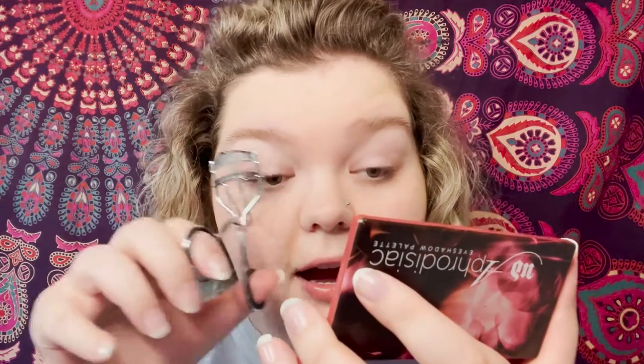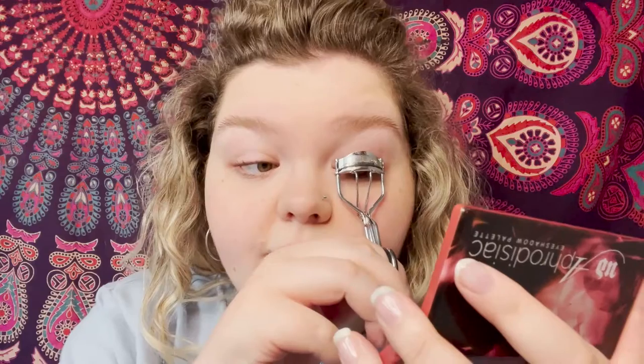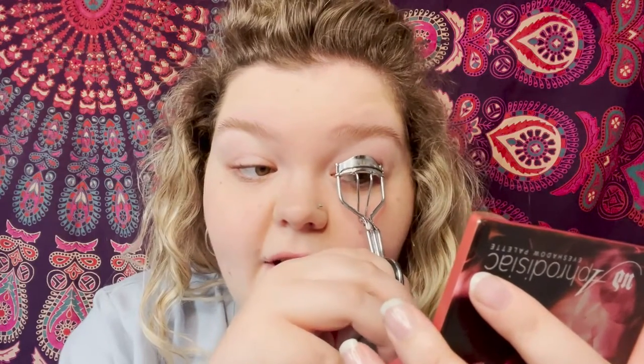To start, I'm just going to curl my eyelashes — this is a generic curler from London Drugs. I usually curl my eyelashes every day to give them their best chance. I don't have super straight lashes, but I like a very voluminous lash.